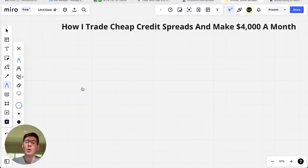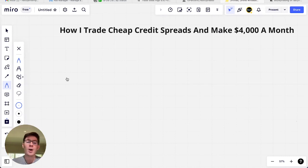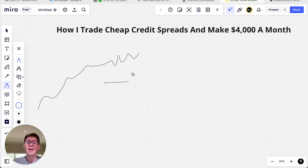First, if you don't know what credit spreads are: a credit spread is a simple way to make a bet on a stock and profit from it. For example, you say this stock looks like it's moving higher, so you set a bet where if the stock stays above a certain level in the next week, you make money. If not, you lose money. That's the general gist of trading credit spreads.